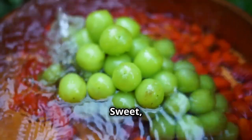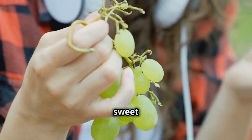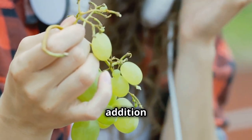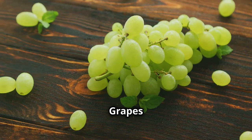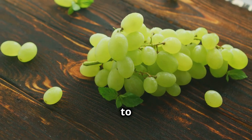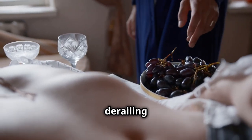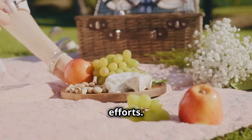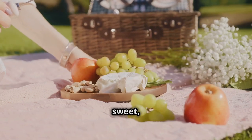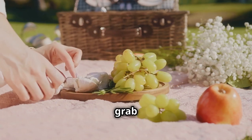Last but not least, let's talk about grapes — those sweet and juicy fruits that can be a great addition to your weight loss journey. Grapes are naturally sweet and low in calories, making them a great alternative to sugary snacks and treats. They can help satisfy your sweet tooth without derailing your healthy eating efforts. Next time you're looking for a sweet, low-calorie snack that's both delicious and nutritious, grab a handful of grapes and enjoy the benefits they offer.